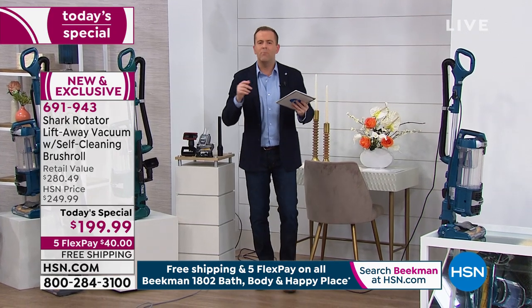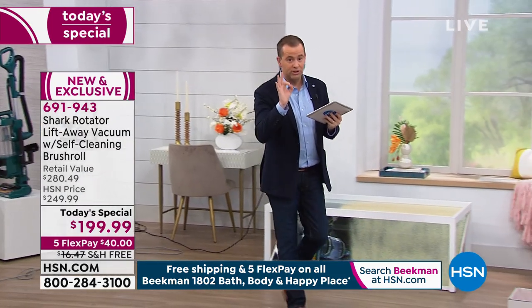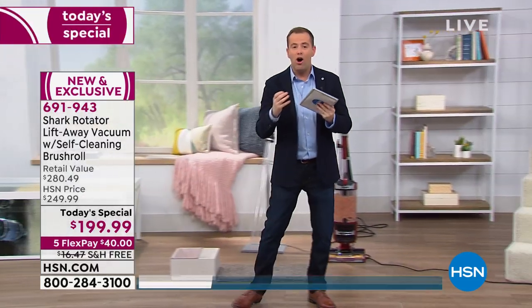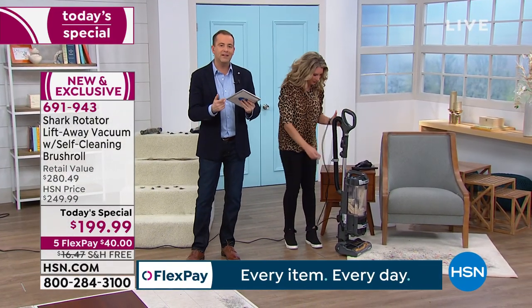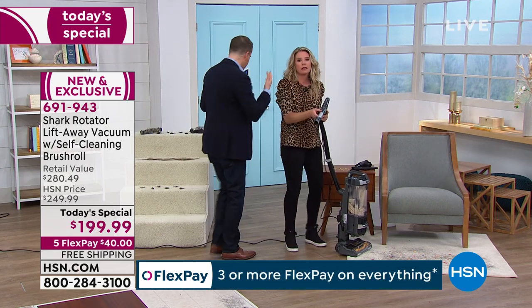No bags and no filters means zero cost of ownership. When you buy this, you'll never spend another penny on maintaining it or keeping it going. Other than plugging it in, there's no other money you have to spend to get the most out of this.